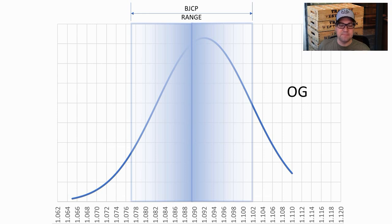Original Gravity: big range of 1.065 to 1.110, outside of BJCP. The mean was 1.092 and my recipe was 1.099 — I was shooting for 1.092, I just overshot my simple sugars I think.